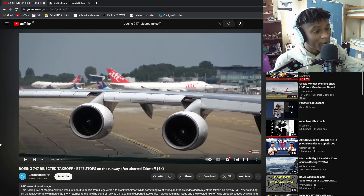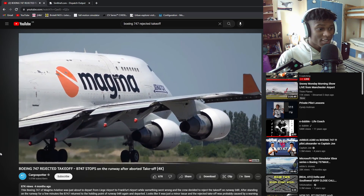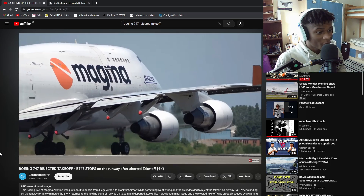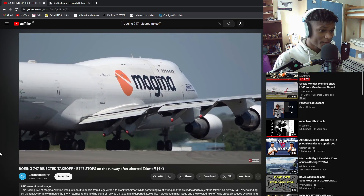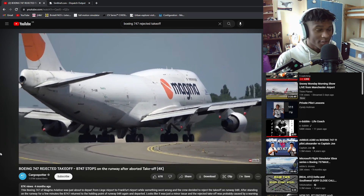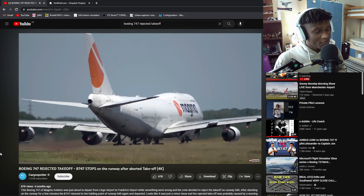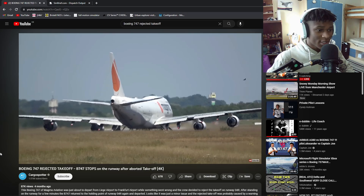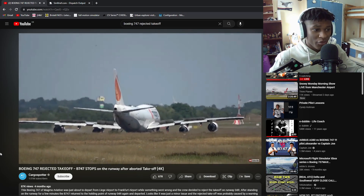Let's have a look at this rejected takeoff from a Boeing 747. Here you can see the 747 lined up on the runway applying thrust to its engines, generating power to accelerate down the runway. Toga detent, full thrust takeoff. She's going at full thrust but not full speed because she hasn't hit V1. I don't know what error this aircraft encountered, but there you go - spoilers out, autobrakes set.